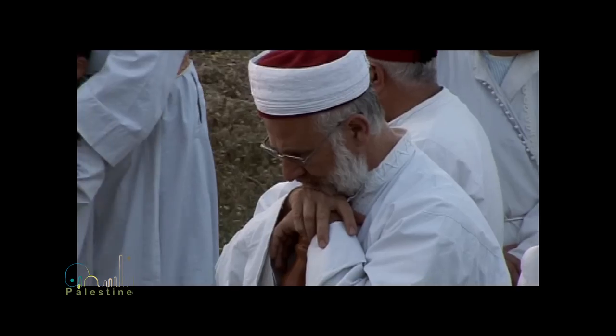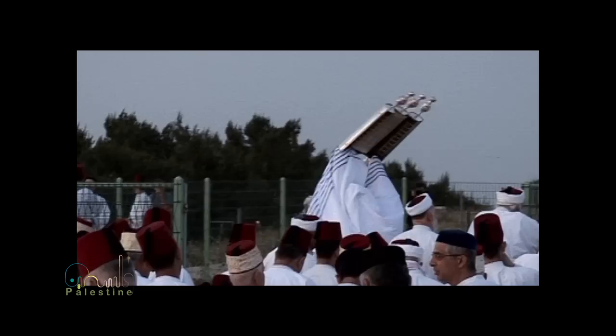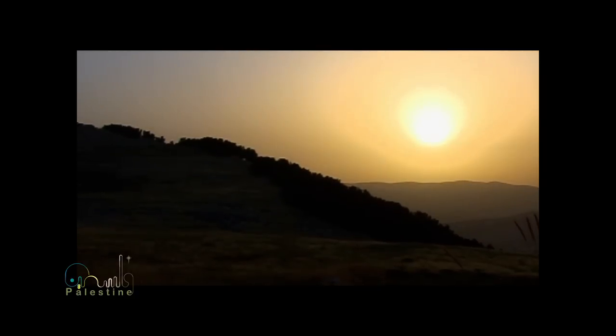Who doesn't know the story of the Good Samaritan? Yet very few know that the community of Samaritans reside on top of Mount Gerizim, right outside of Nablus.